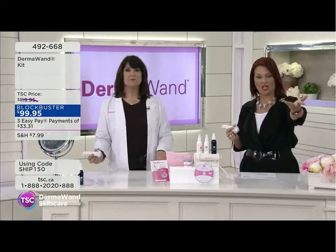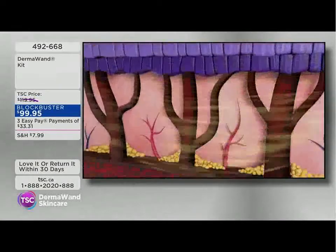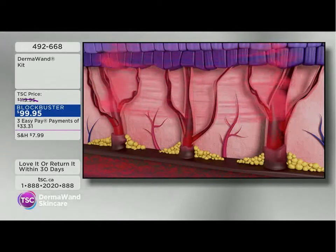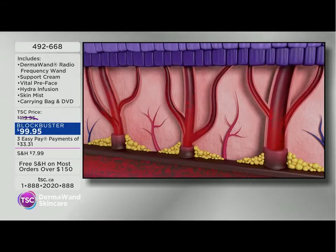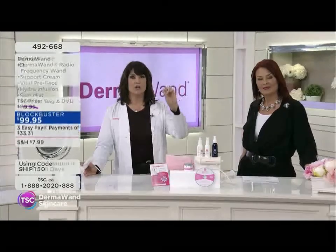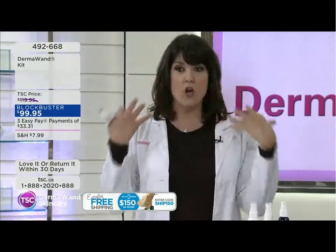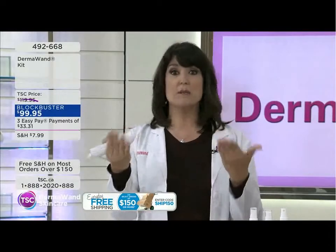Let's talk about blood flow. The Derma Wand blockbuster kit is under $100 on easy pay. Here's what's happening: it gets in through the multiple layers of skin — it's not hot, it's stimulating — and it wakes up those blood vessels underneath. Those blood vessels bring everything to the surface, and that's how your body regenerates itself and creates more collagen. The more you use it, the better the results.